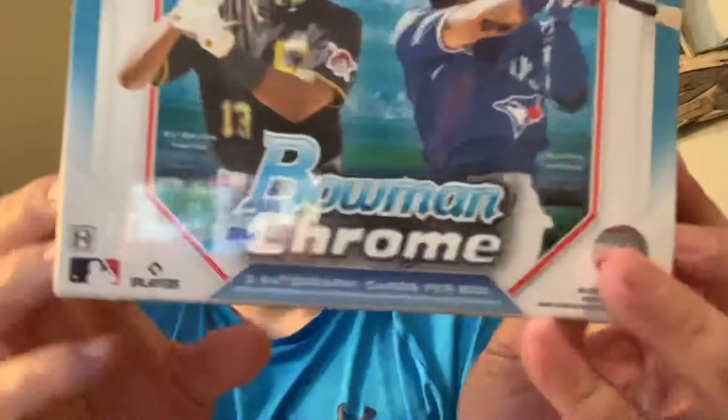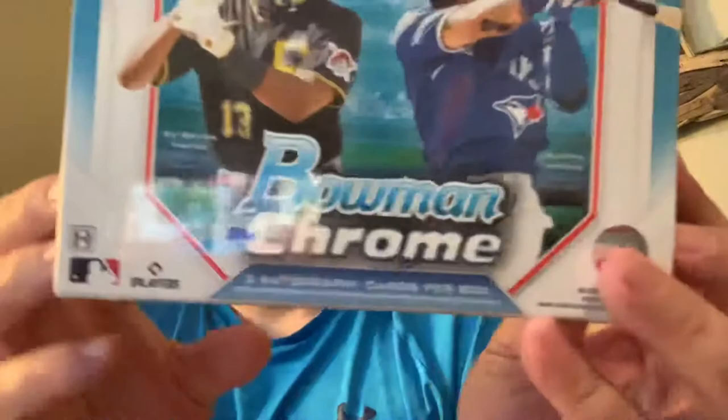Hey everyone, Sean here with Blue Ridge Collectibles. Thanks for joining in today on release day. We're gonna try out two boxes of the brand new 2021 Bowman Chrome — the HTA, or what they call the Home Team Advantage. It's real simple: three hits, three autographs per box. We're looking for some of the big prospects.